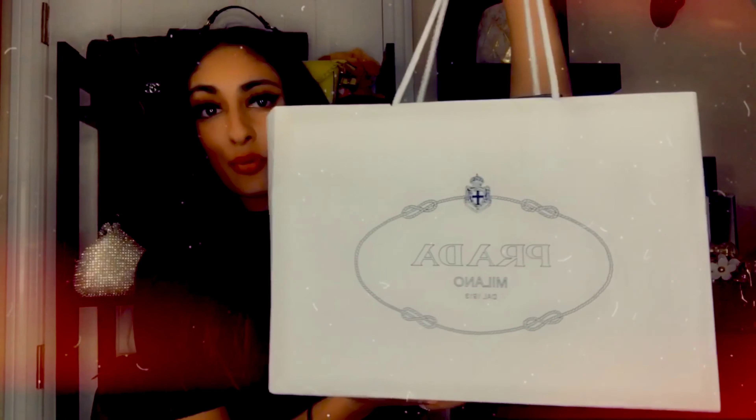Hey loves, so today I'm going to be doing a luxury haul for you guys. I'm so excited to share this haul with you guys and get into it and show you guys all the cute stuff that I got. I'm going to first definitely show you guys the Prada bag because I am going to be using it today, so I didn't want to put it back in the bag and fix the whole process. So I'm going to go ahead and show you guys the bag ahead of time, but other than that, stay tuned.